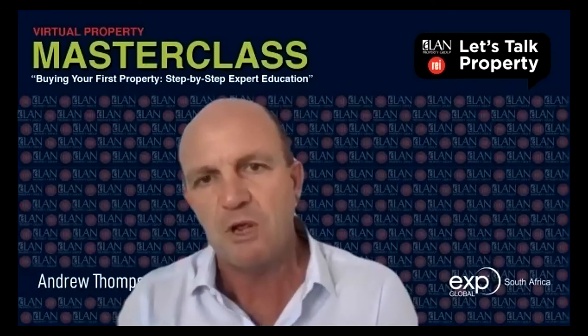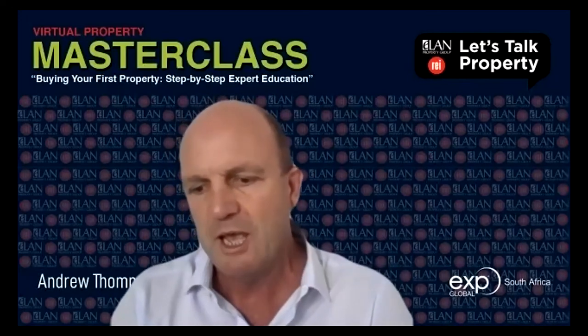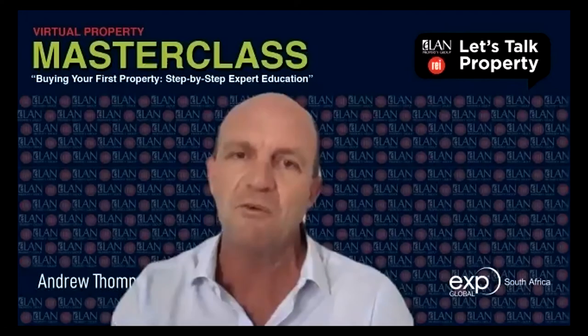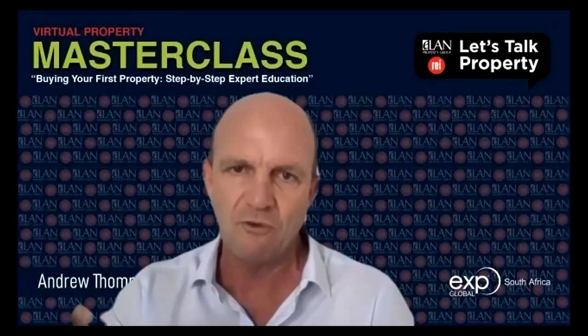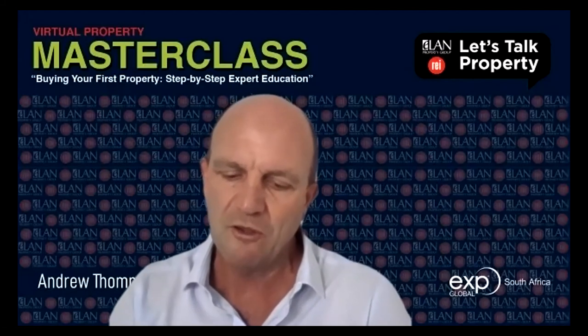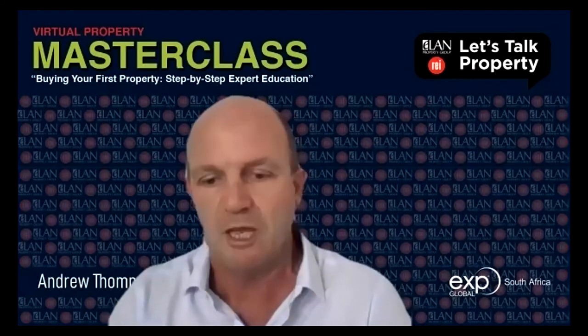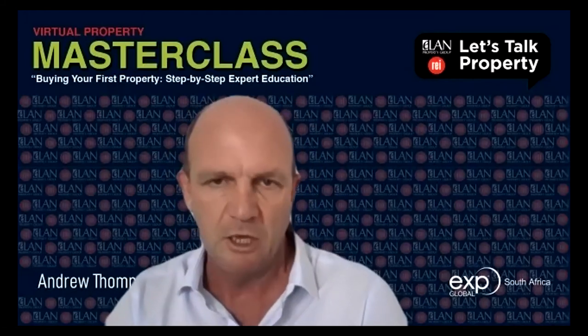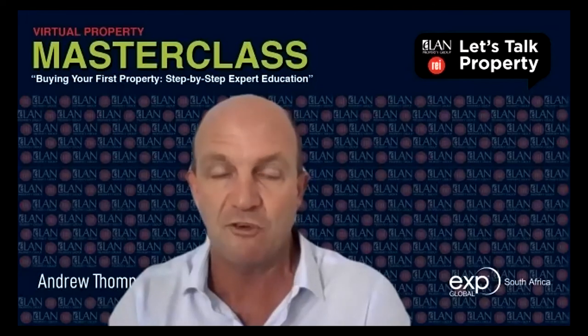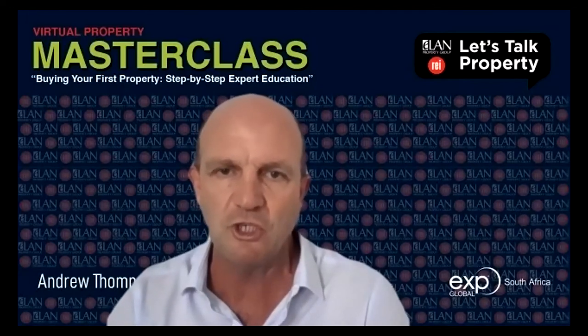EXP South Africa has just launched, offering agents four different ways of earning. Consider becoming an estate agent — if you do, the commission comes back to you on your home purchase, which is already a reduction in the price and value of that particular home.